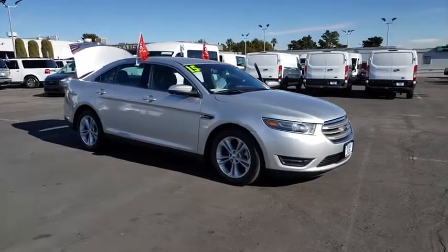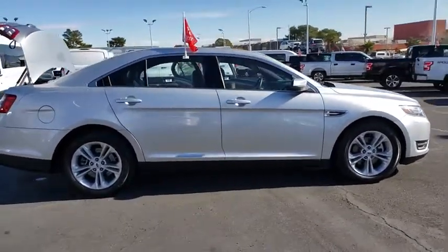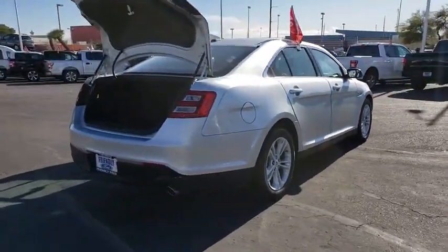Stop by and take a look at the 2015 Ford Taurus. Crafted by an obsessive engineering and design team, the Taurus was created to compete with some of the world's best. This vehicle has less than 35,000 miles.